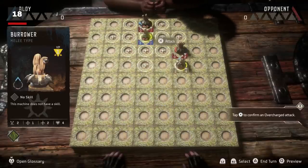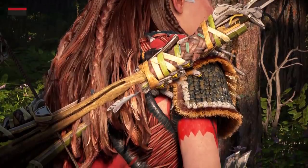Machine Strike, Forbidden West's game within a game, adapts the main gameplay mechanics in really cute ways. Game pieces have both shielded spots and weak spots.